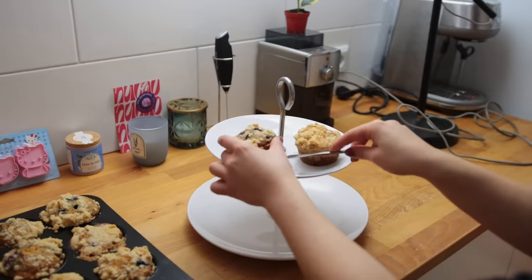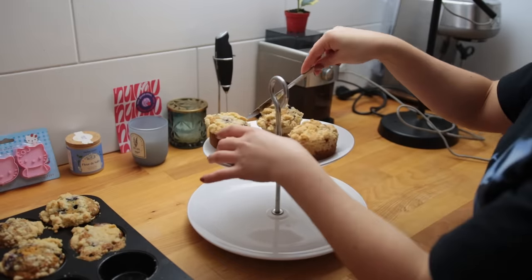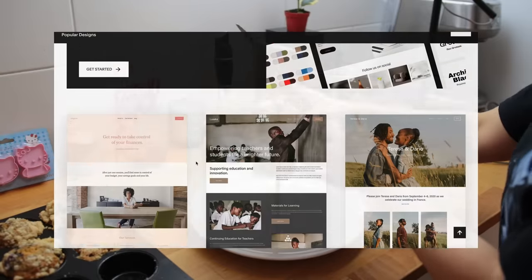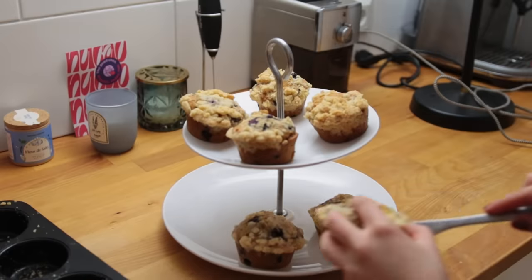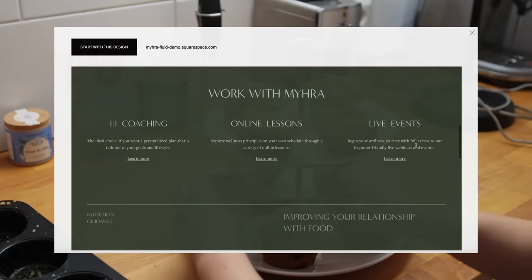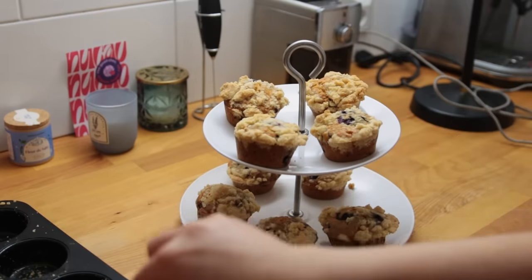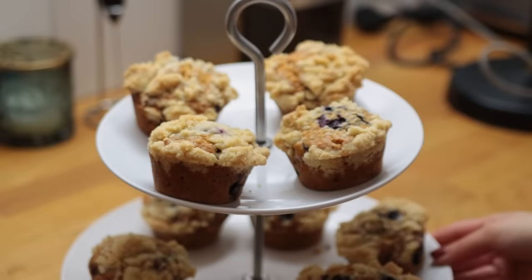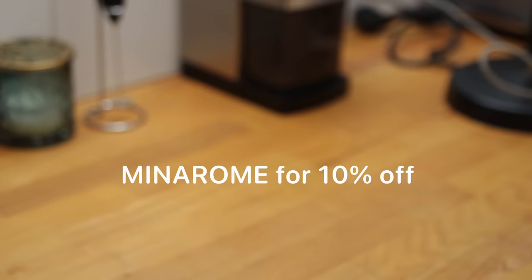Thank you to Squarespace for sponsoring this video. Create a beautiful online presence and grow your business and brand at the same time using Squarespace — whether you need a new website, a cool new logo, or want to create your own online newsletter. They now also offer all the tools to create your own online course: start with a layout that fits your aesthetic, upload videos, and customize easily. You can charge a one-time fee or sell subscriptions, and they have 24/7 award-winning customer service. Go to squarespace.com/menowrome and use the code MENOWROME to get 10% off your first purchase of a new website or domain.